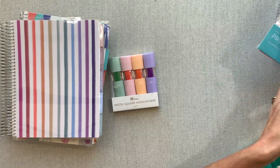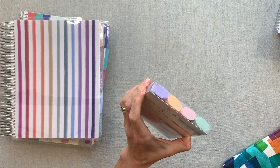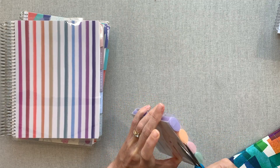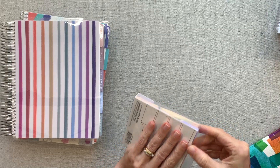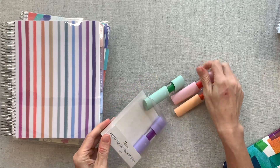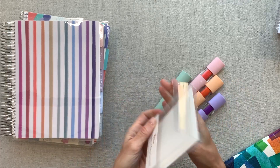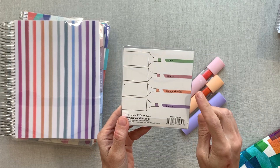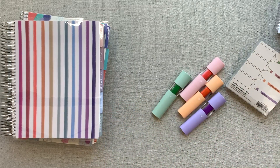Let's look at the planners and stuff and we'll test the pens last. These look really fun — pastel square highlighters. These are a four-pack: sage, mauve, orange sherbet, and lavender. I love the name orange sherbet that they chose for that color.